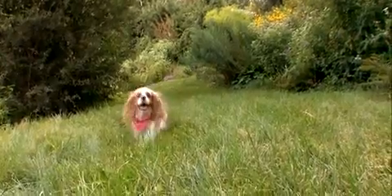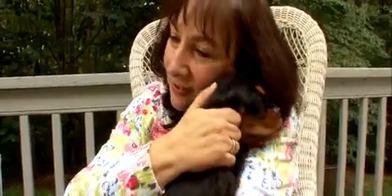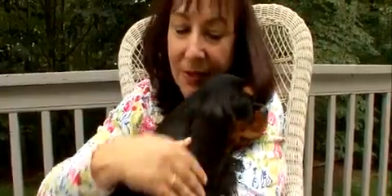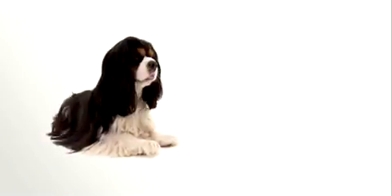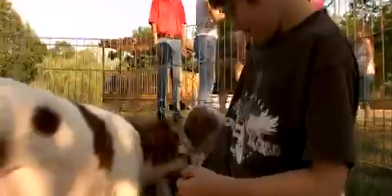Nicknamed the love sponge of dogs, Cavalier King Charles Spaniels love people and need loads of companionship. They make an excellent companion for almost any dog lover and are known to be wonderful with children.